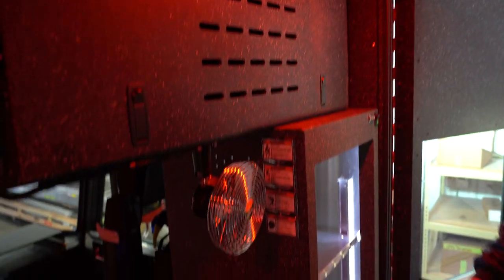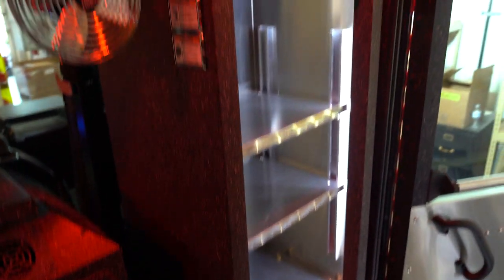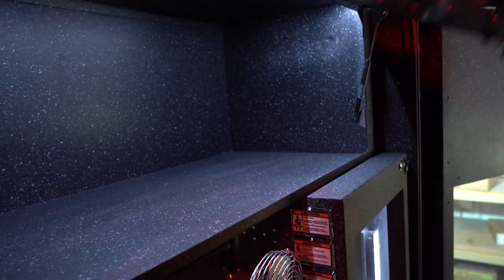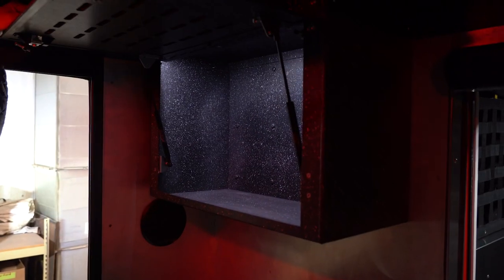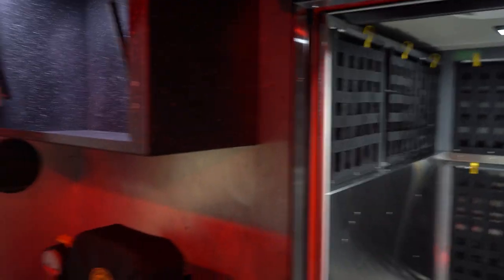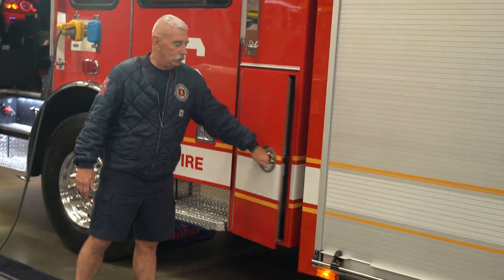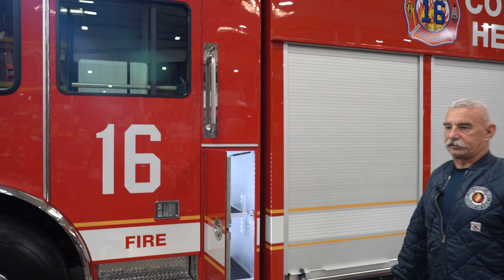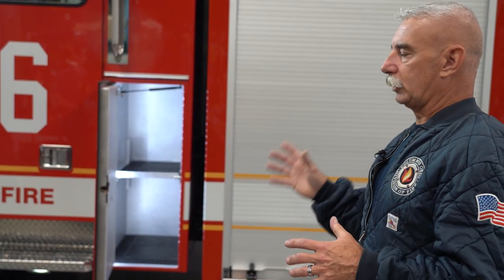We've added an EMS cabinet here, or whatever the companies want to put on it. We normally don't ride six people, so we've made this an EMS cabinet. These cabinets up here provide a tremendous amount of storage, and that works out really well for us. On the back of the cab we have a compartment for miscellaneous items. We're trying to set these five rescues up as close as possible so when people are moved from rescue to rescue, they know they'll find the same thing in each compartment.